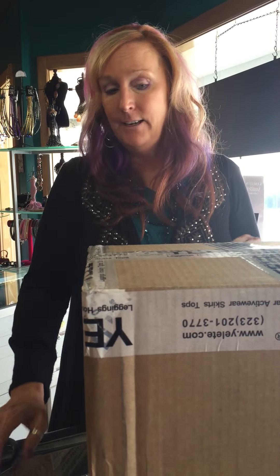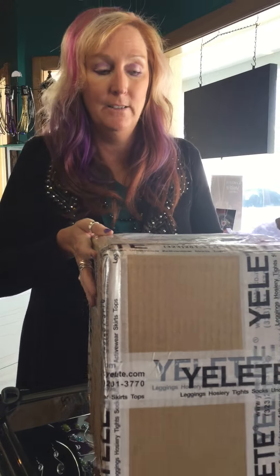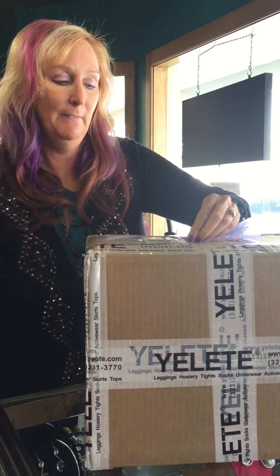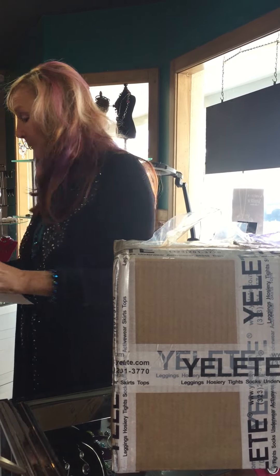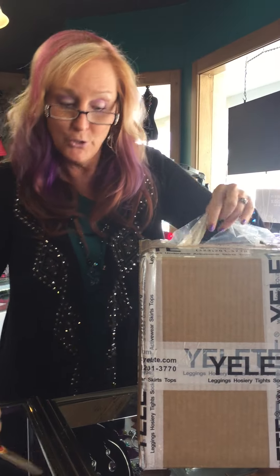Hi, I am here today to show you what my job is kind of like at Look What I Found, and how it's always like Christmas. So I got a couple boxes we're going to open up and see what we've got for new merchandise. And then I'll show you what is new and great at Look What I Found. I'm sure both things are right here — I won't bore you with that part of it.